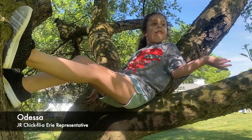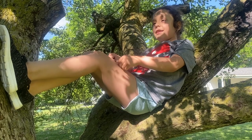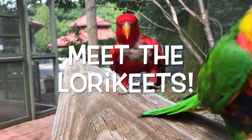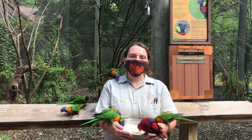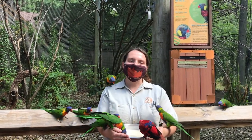Welcome to the Snowball Zoo, brought to you by AAA and the Erie Zoo. Are you ready to see your favorite animals? Hi guys, my name is Josette and I'm one of the lorikeet keepers here at the Erie Zoo. Today I'm excited to take you into the aviary so that you can see what it's like to be a lorikeet keeper.